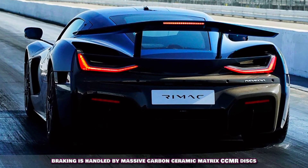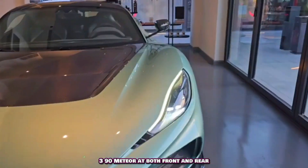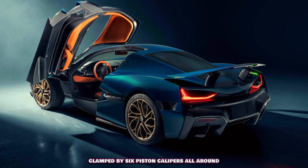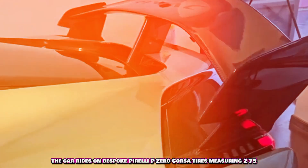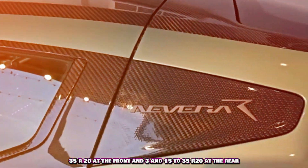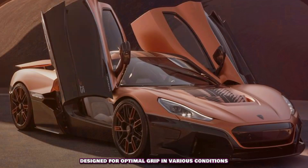Braking is handled by massive carbon ceramic matrix (CCM) discs, 390 mm at both front and rear, clamped by 6-piston calipers all around, ensuring phenomenal stopping power and fade resistance. The car rides on bespoke Pirelli P Zero Corsa tires, measuring 275-35 R20 at the front and 315-35 R20 at the rear, designed for optimal grip in various conditions.